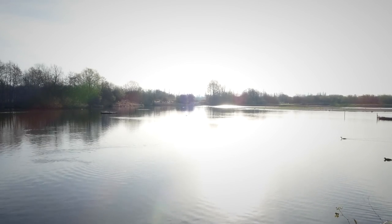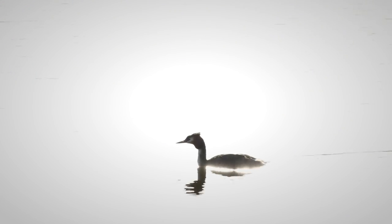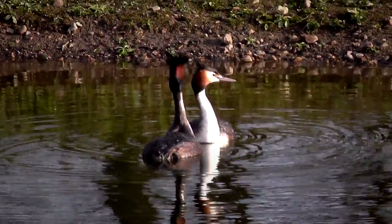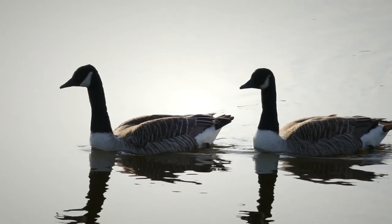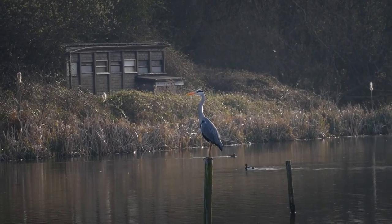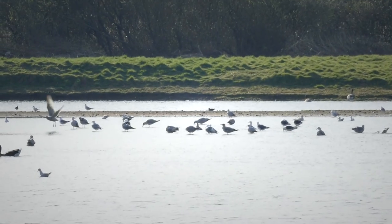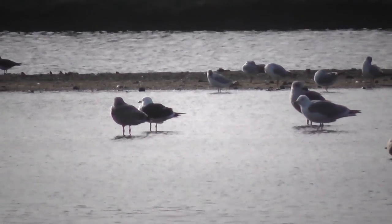Looking out over the bright water, we've got great crested grebes. This pair — I thought it was going to start a proper display, but thought better of it. We've also got Canada geese, grey heron, and the usual selection of gulls out in the middle there — black-headed gulls, herring gulls, etc.